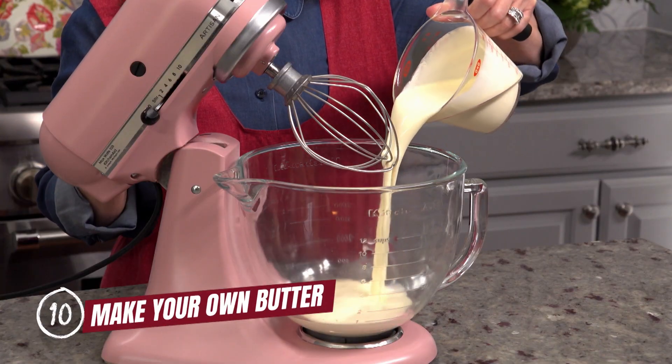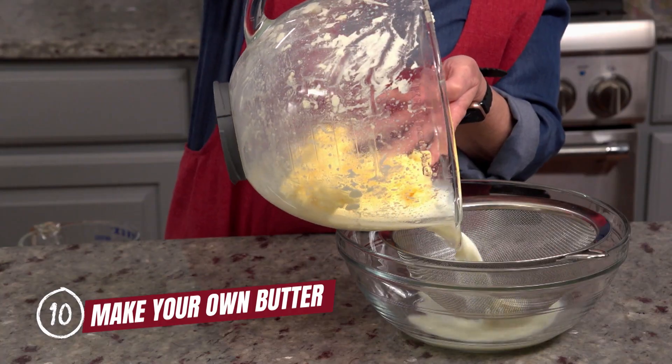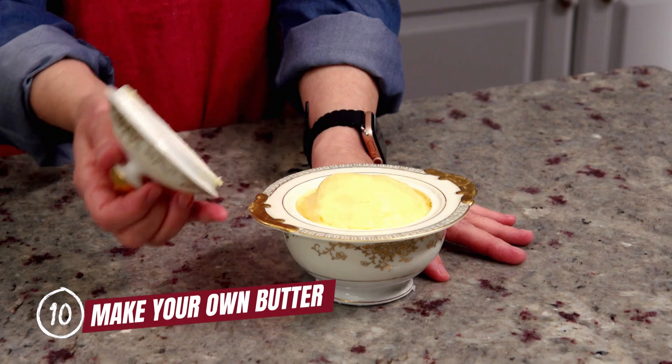Coming in at number 10, we have make your own butter. Seriously, who knew it was really that easy? No churn needed.